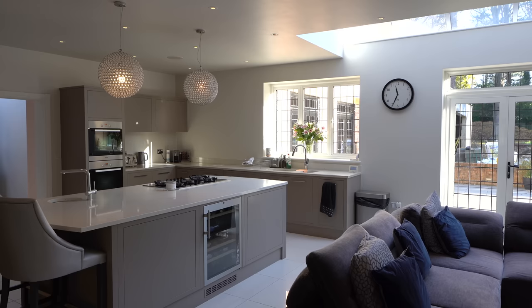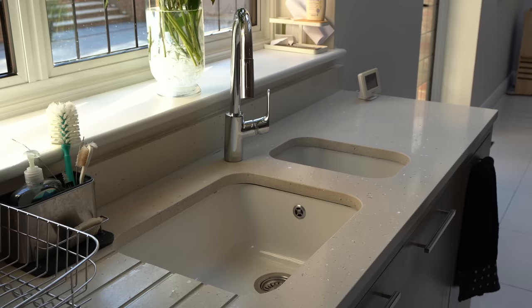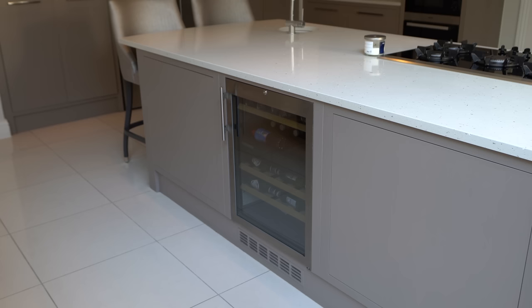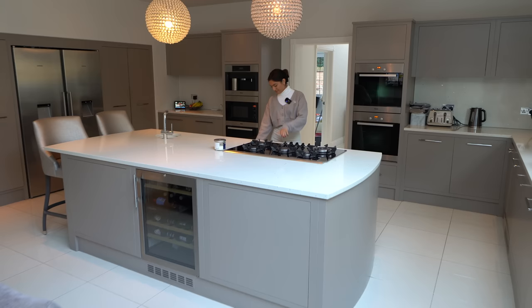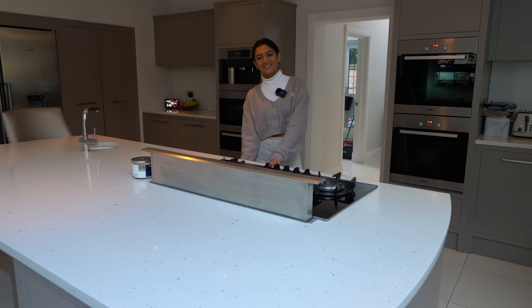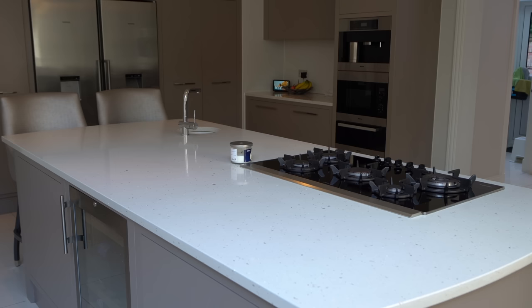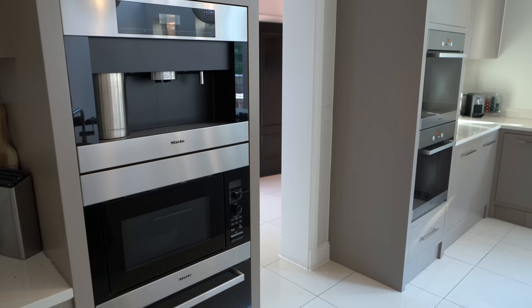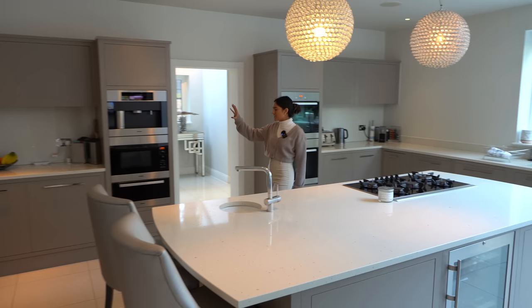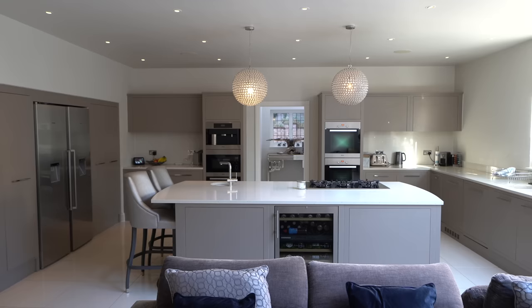Coming into the kitchen, there's a huge central island with breakfast bar stools. There's a secondary tap great for preparing food and a vegetable washing sink, a wine cooler, and a gas hob with a rising extractor fan. Two gorgeous chandeliers above the island, a stone island top running onto the countertops with a great wood finish. Miele appliances throughout — oven, microwave, coffee machine, and a Siemens fridge freezer. Loads of storage, and speakers in here too.